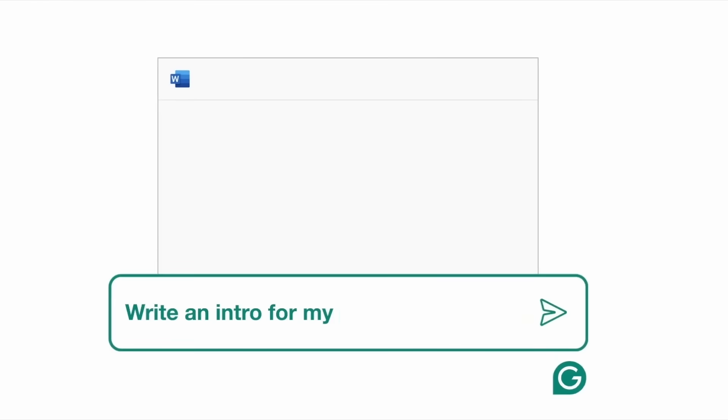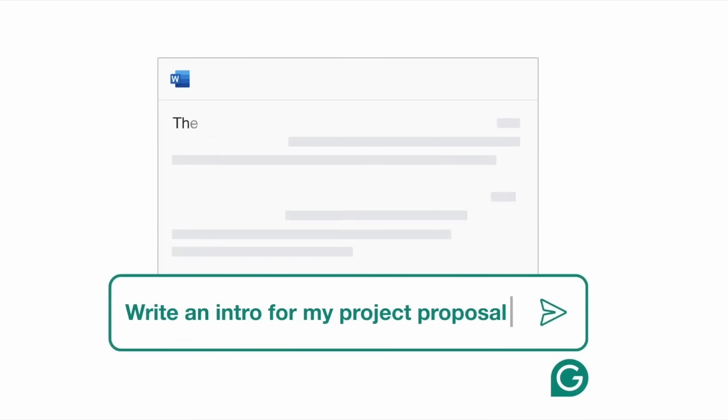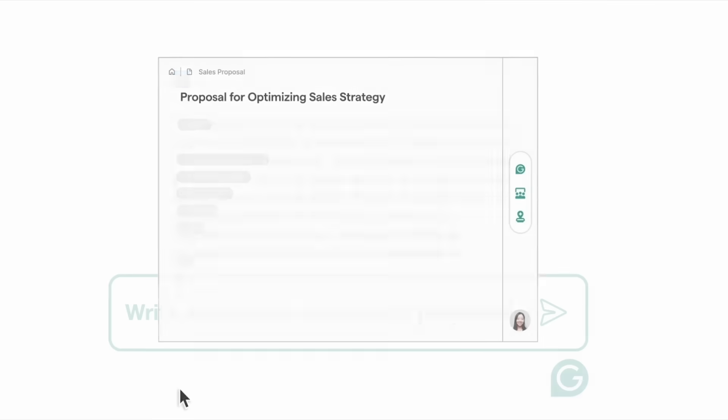I've always relied on Grammarly to help draft emails, incident reports, and client documentation. It understands my tone, gets my technical language, and makes sure everything stays clear and professional even when I'm juggling a dozen alerts.